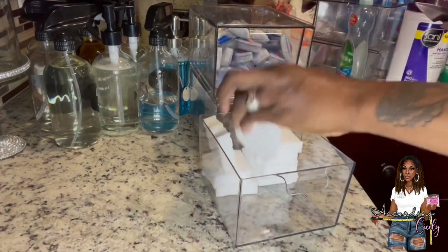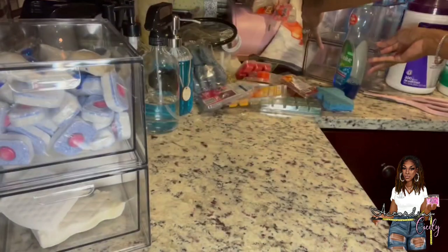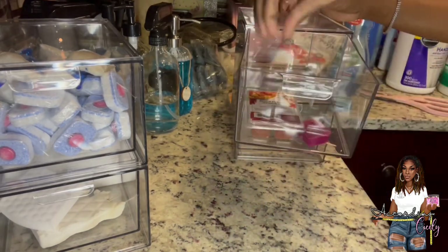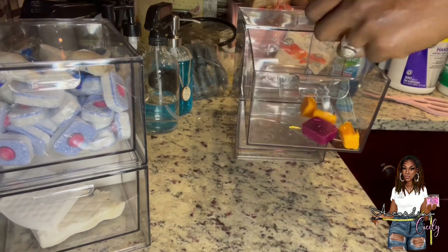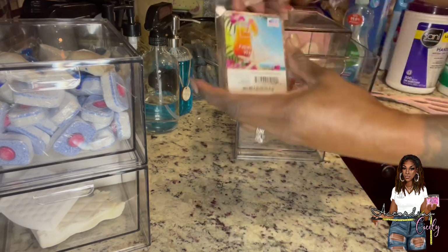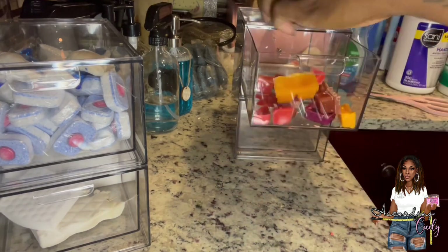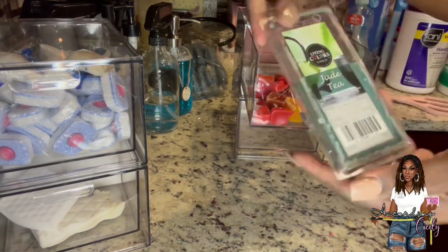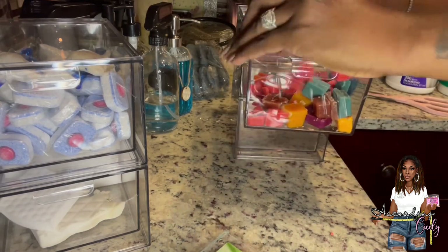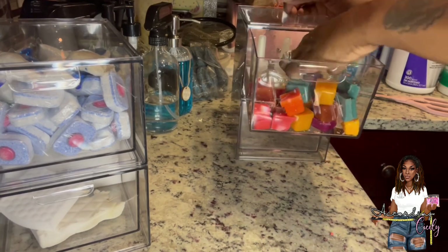These sponges are a mix between ones from the Dollar Tree and actual Magic Erasers — they both work wonders. In the second drawer set, the top drawer gets all of my wax melts, and I'll also be adding the Glade plug-ins in the back of that drawer. In the bottom drawer I cut my blue dish-scrubbing sponges in half and stored those there.